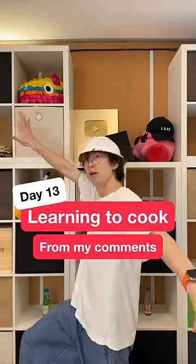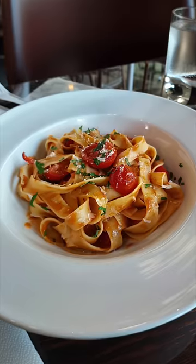Day 13 of learning how to cook, from my comments. Today's dish: tomato pasta.